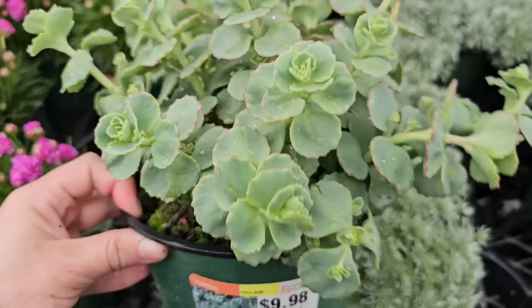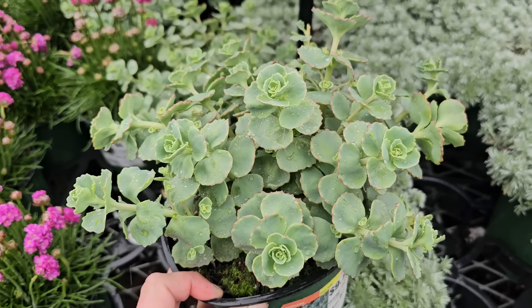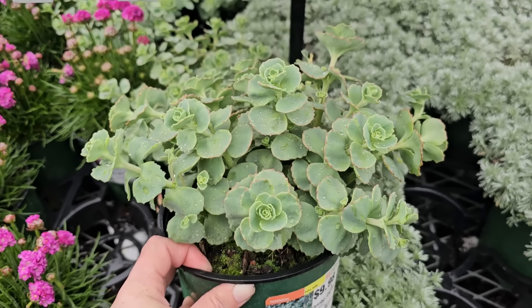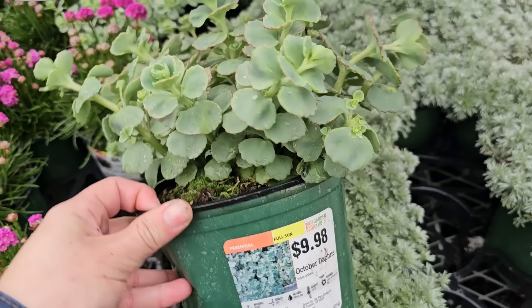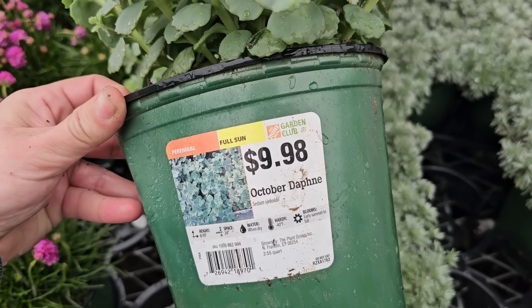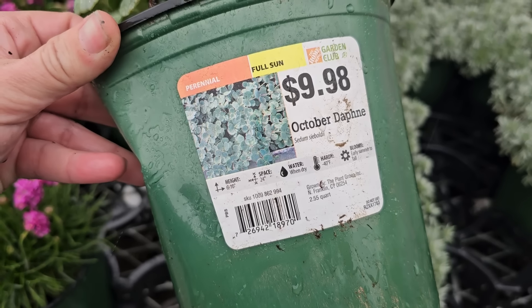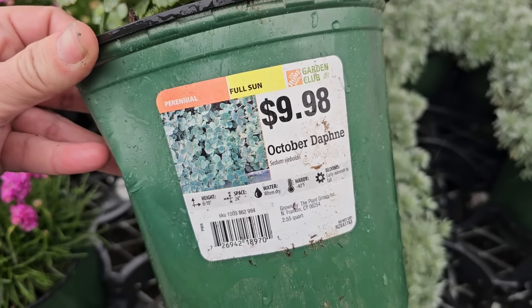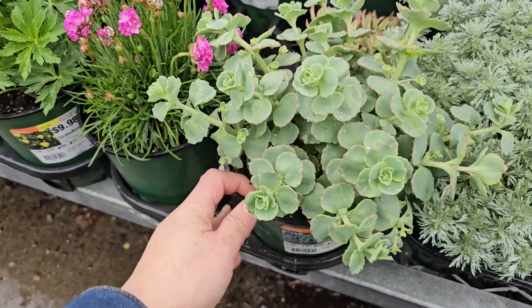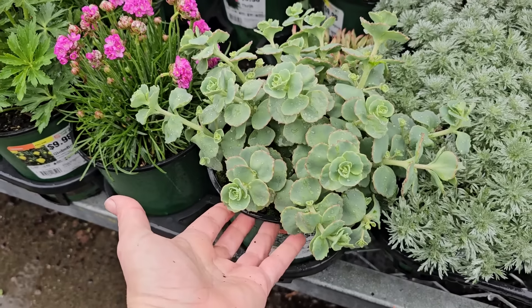Here is some sedum. Sedums are really drought-tolerant plants — they actually don't like a lot of water and they don't like very fertile soil. Too much fertilization or too much water is the number one thing that will make them start splitting in the middle and getting scraggly. They also need a lot of light: full sun and very well-draining soil. This is called October Daphne sedum Sieboldii, a perennial full sun plant. It gets 6 to 10 inches in height, needs 24-inch spacing, is hardy down to negative 40 degrees Fahrenheit, and blooms early summer through fall. Sedum is super easy to divide and propagate — if you lose a couple of stems, just stick them in the soil and they'll root.